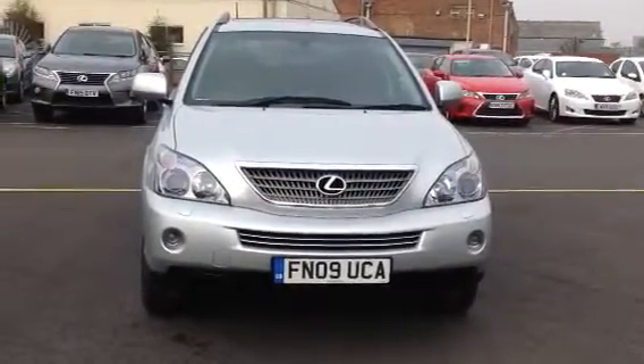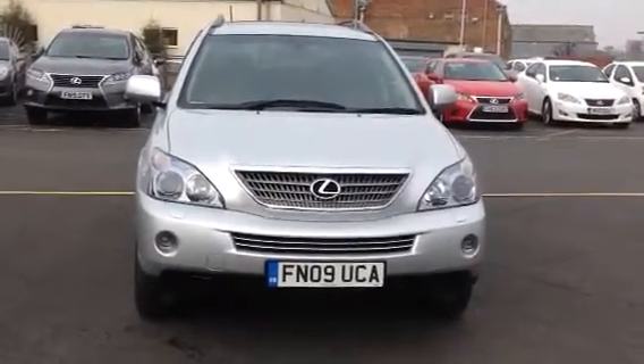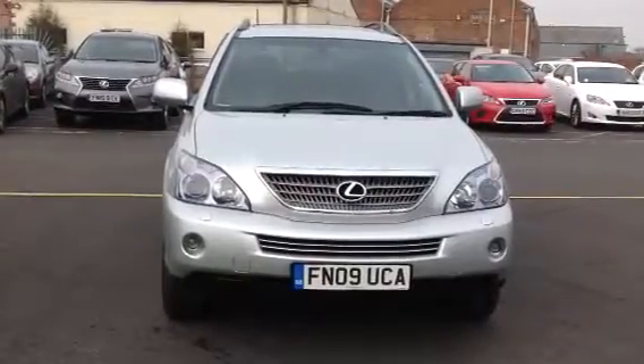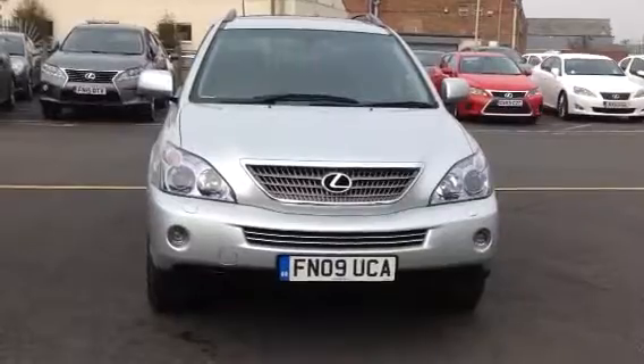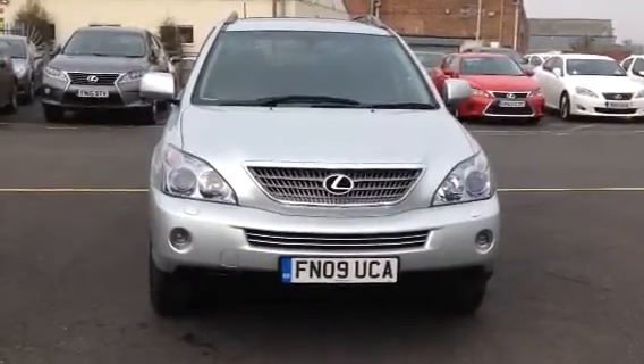Good morning Mr Wright. Thank you for your inquiry into the RX400 Executive Limited Edition. My name is Zelda here at Lexus Nottingham and I would like to take you on a short video around the vehicle of your interest.